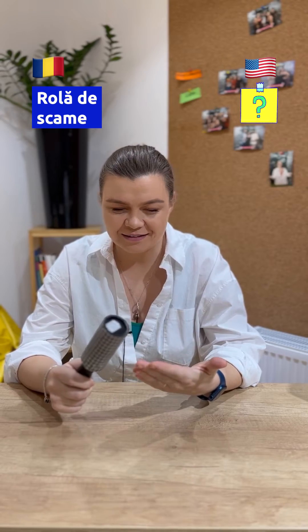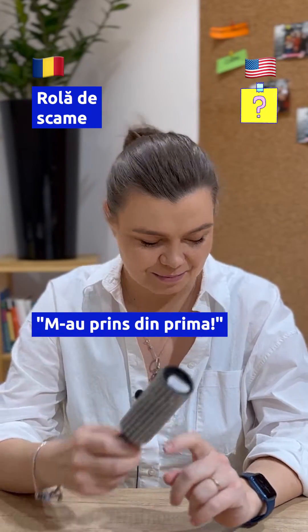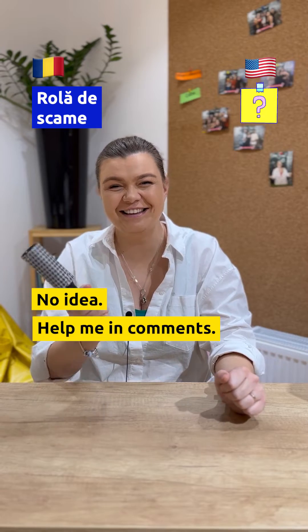Roller, like clothes roller. No idea. Help me in comments.